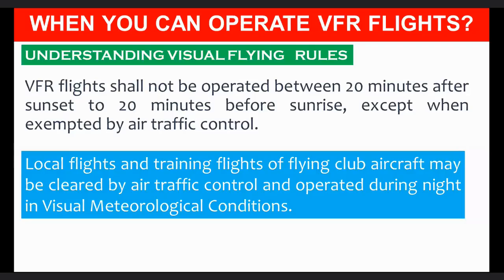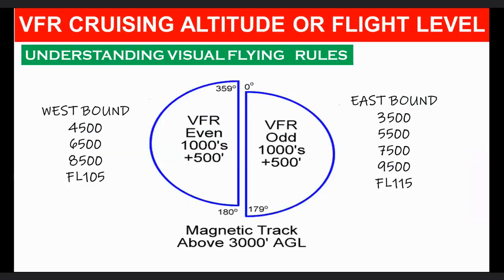When can you operate VFR flights? VFR flights shall not be operated between 20 minutes after sunset to 20 minutes before sunrise, except when exempted by air traffic control. Local flights and training flights of flying club aircraft may be cleared by ATC and operated during night in visual meteorological conditions. Each person operating an aircraft under VFR in level cruising flight more than 3,000 feet above the surface shall maintain the appropriate altitude or flight level unless otherwise authorized by ATC.